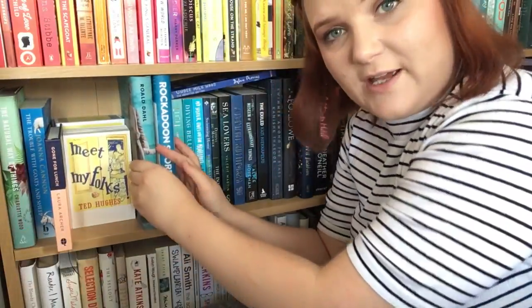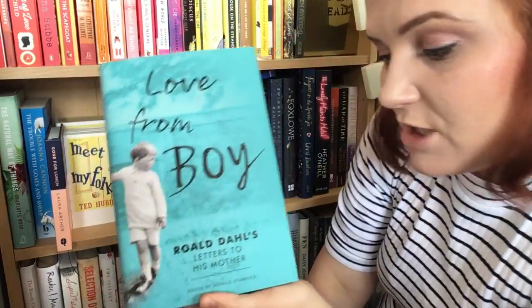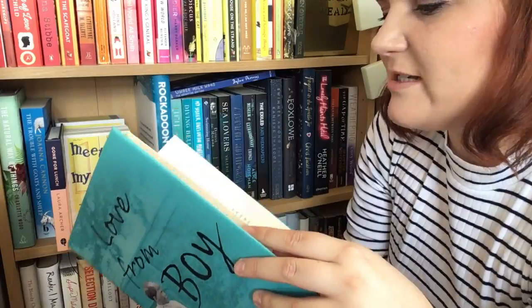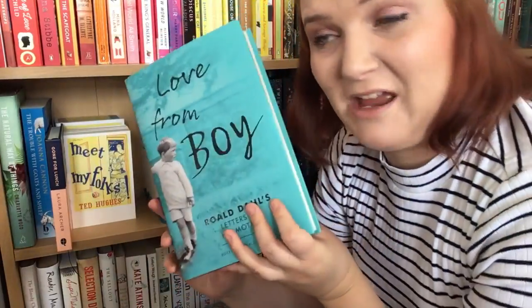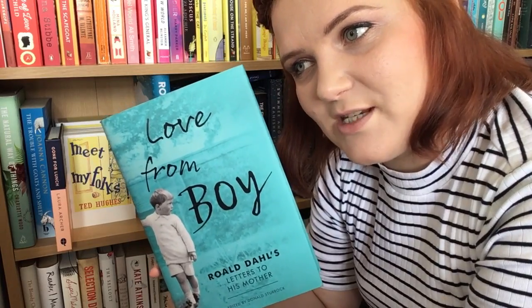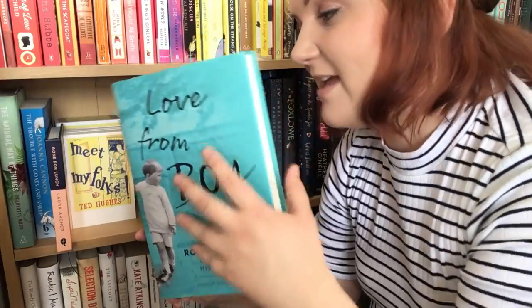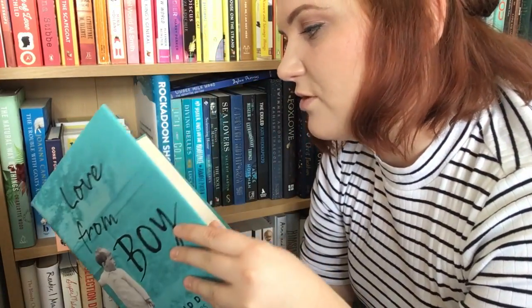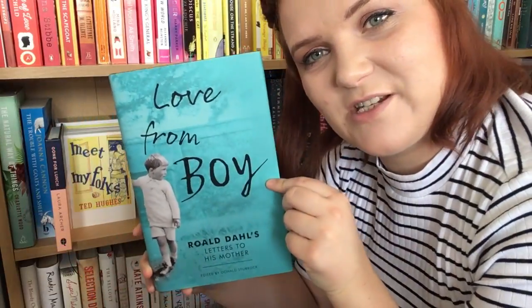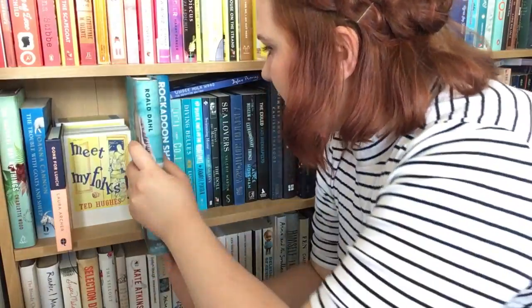The next one is a book that David bought me for Christmas. This is Love From Boy by Roald Dahl — it's letters that he's written to his mother. David asked me what I wanted for Christmas and I gave him a massive long list, but one of the things I said was I wanted him to go into a bookshop and pick me a book himself that wasn't on any of my lists. He knows I'm very fond of Roald Dahl and he bought me this. I will get around to reading it soon. It's a big, big hardback book.